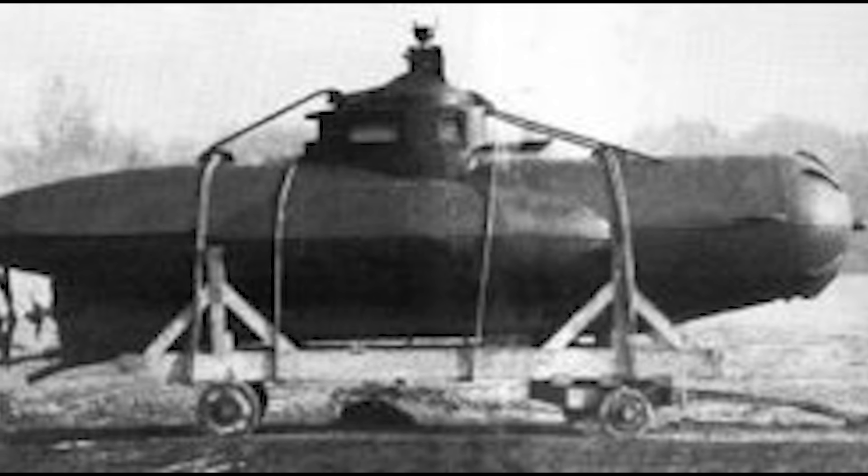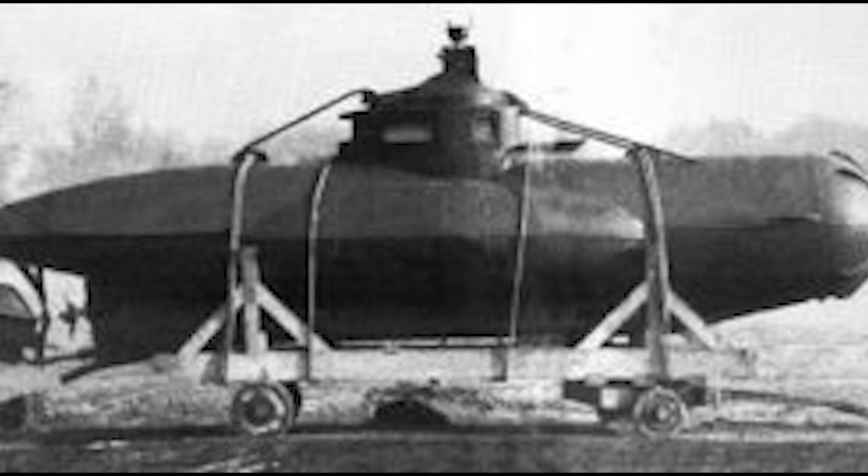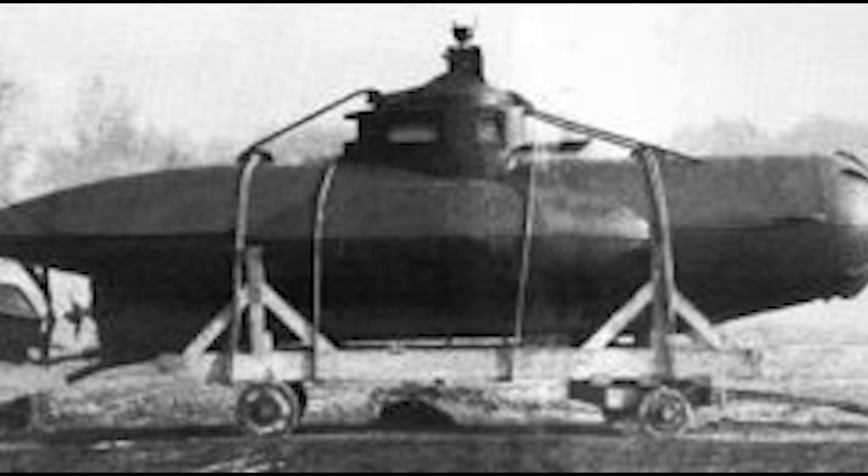This was what made the concept terrifying to harbour defenders. A conventional submarine attack gave warning — periscope sightings could be reported, torpedo wakes spotted and evaded, explosions traced to a bearing and range allowing depth charge counter-attacks. The Wellman offered none of these signatures. A ship could be sitting peacefully at anchor one moment and torn apart from below the next, with no warning and no obvious attacker to pursue. Anti-submarine nets would need to extend to the harbour floor, patrol boats would need to cover every approach, and divers would need to inspect hulls before ships could safely move. The mere existence of a weapon like the Wellman imposed costs on the enemy far beyond its production expense.